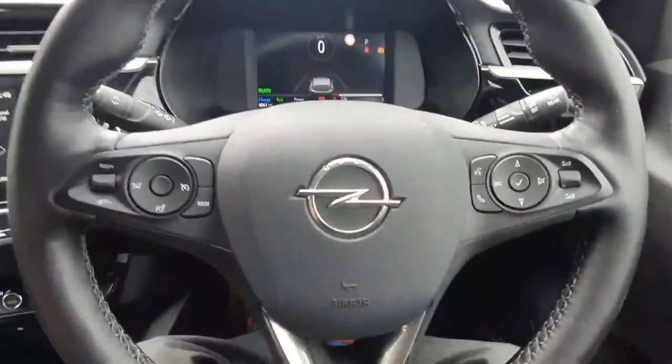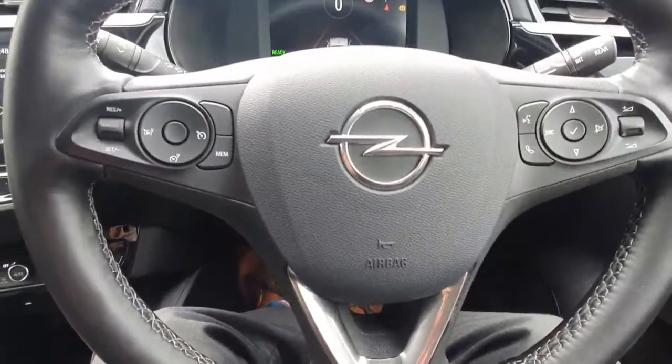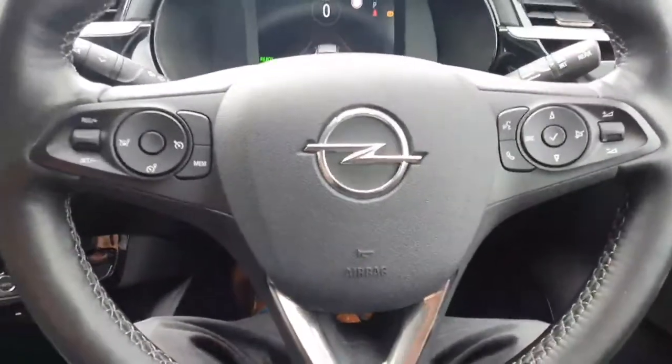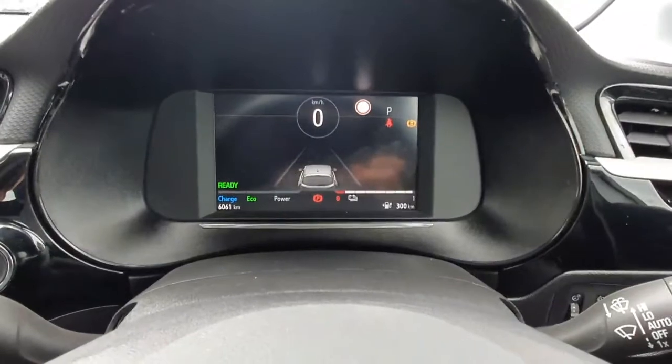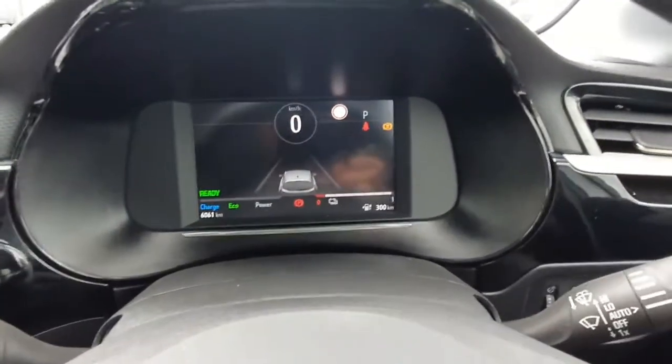You've got a leather multi-function steering wheel with cruise control, Bluetooth, and all your radio controls built in. You've got automatic lights, auto wipers, lane assist, and sign recognition. There are only 6,000 kilometres on the clock, so it's extremely low mileage.